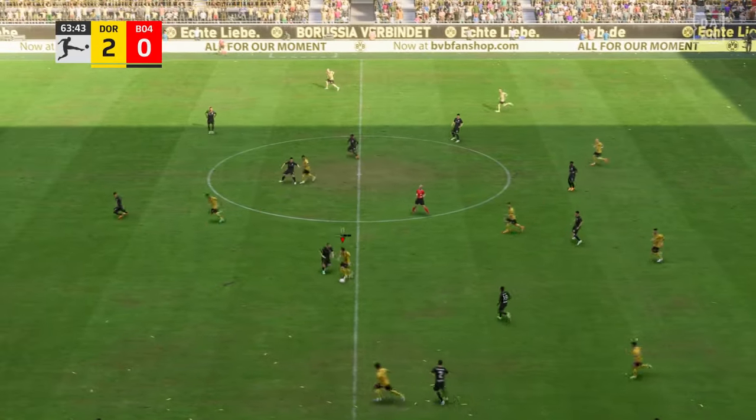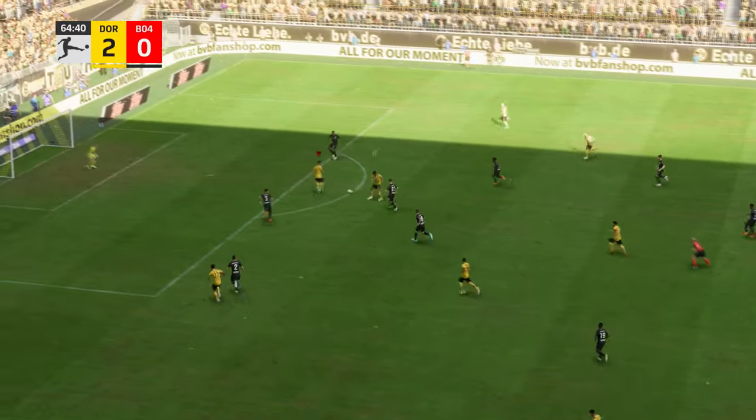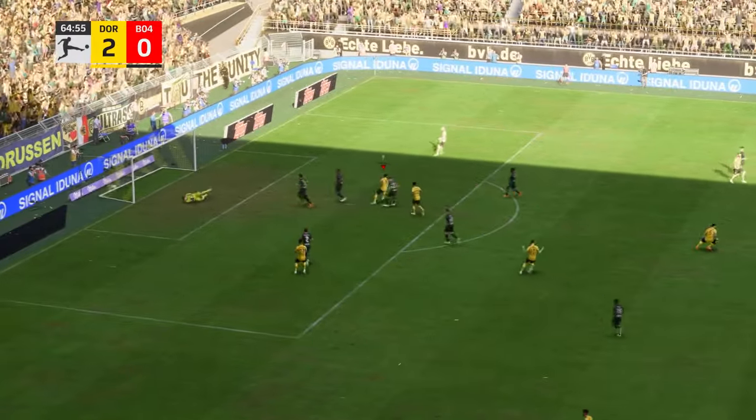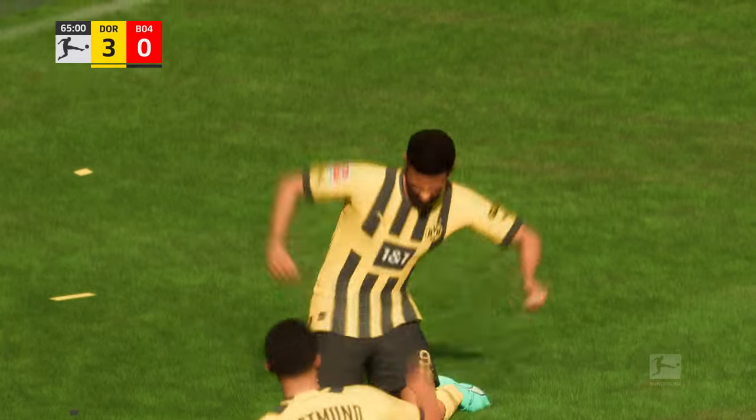Karim Adeyemi. He might be able to profit from the wide position. And a goal to increase their advantage to three. Can they be stopped?